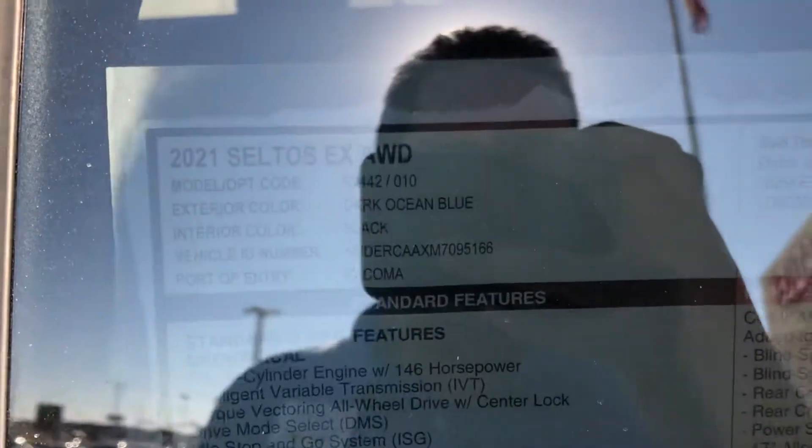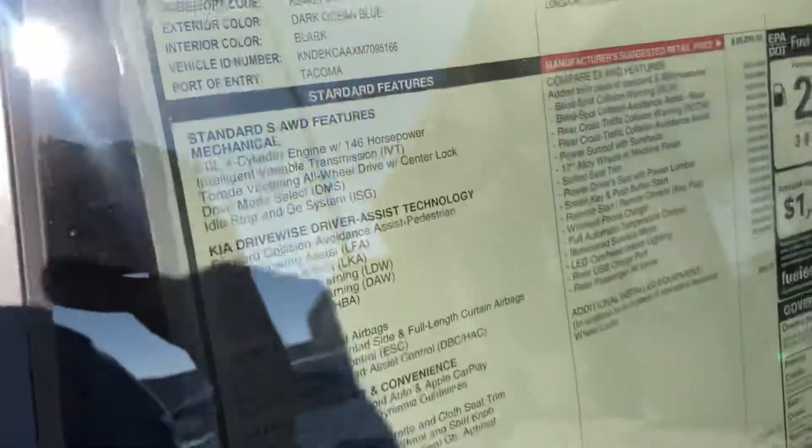This is the Kia Seltos EX all-wheel drive model. The MSRP on the sticker — hard to see in the sun — is $26,470.